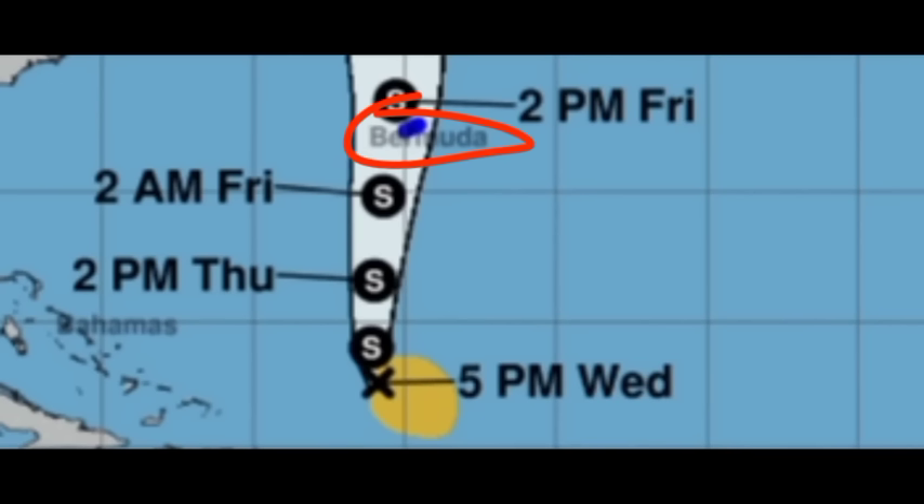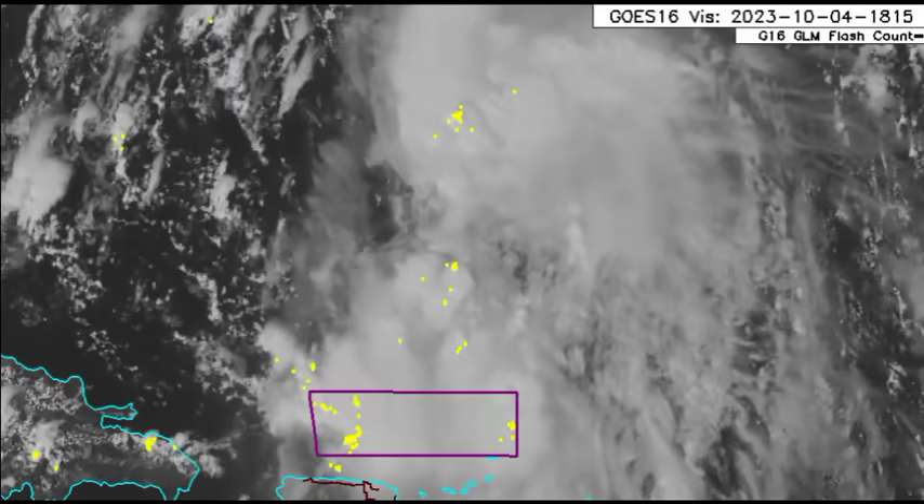Looking closely at the map, Bermuda is highlighted in blue indicating the tropical storm warning. As we head into Friday, the system is likely to pass very close to the island, and I'm not ruling out landfall — the current trajectory has it in very close proximity. Periods of heavy rainfall inducing flooding, tropical storm force winds, and storm surge will all be possibilities as Philippe makes its way into the area. If you're there, please heed the warnings, listen to your local officials, and stay safe.